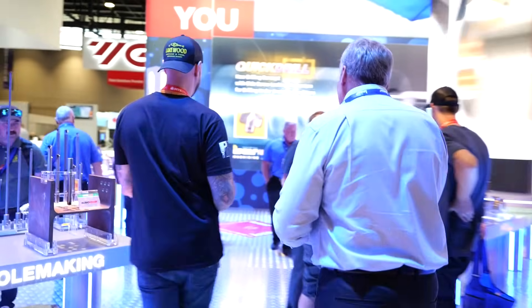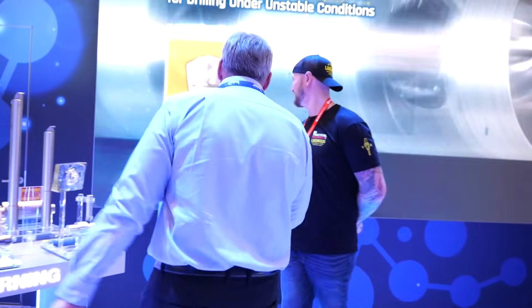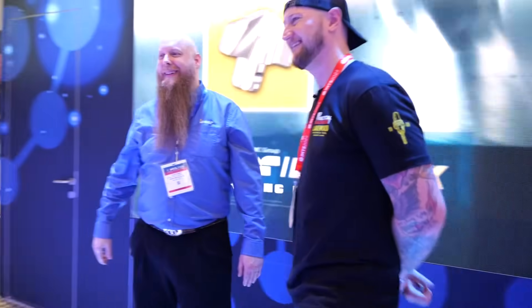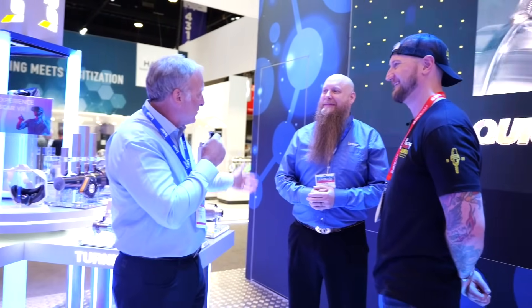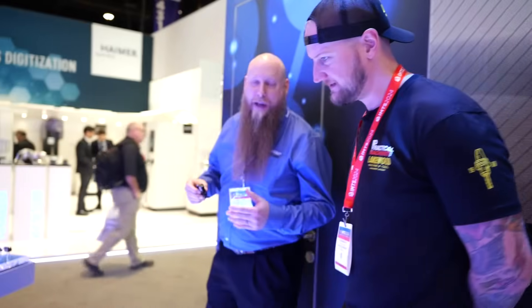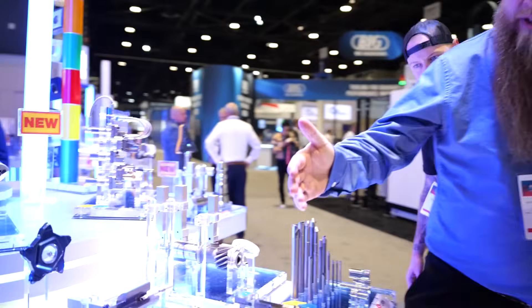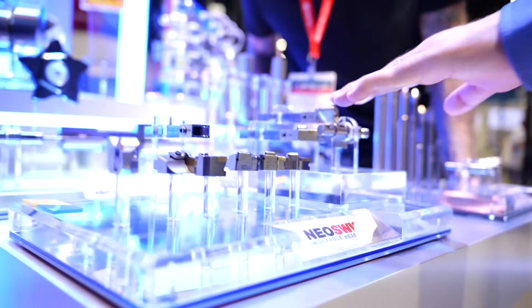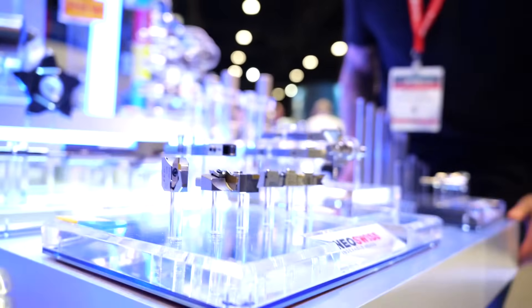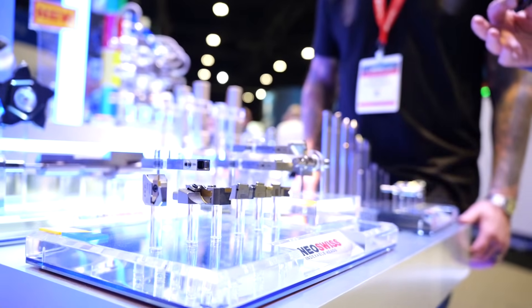Let's go check out some turning and parting and grooving technologies. Ian, let me introduce you to Clay East, our national product manager for turning, parting, and grooving applications at ISCAR. Clay, take it away — show us new technologies that just came out for those areas. First thing we want to talk about is what we're doing with the new Swiss system. What we have here is a system with interchangeable heads. The two things customers are looking for in these types of systems are repeatability and rigidity.